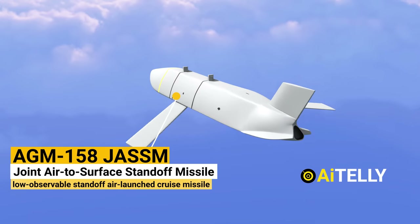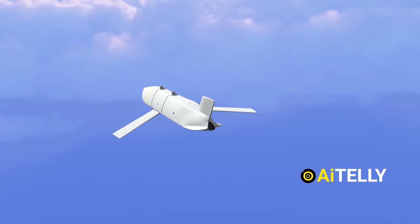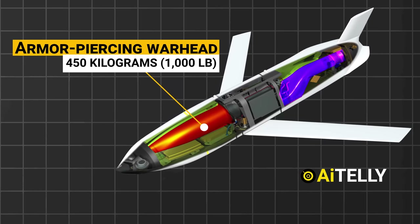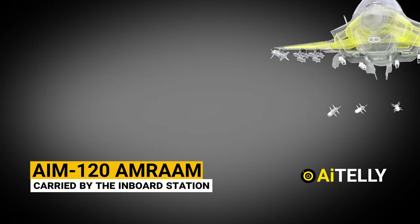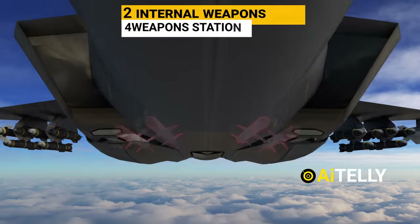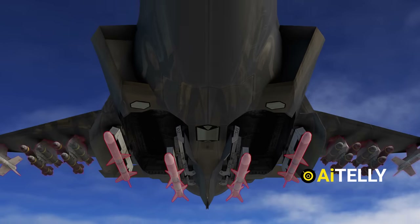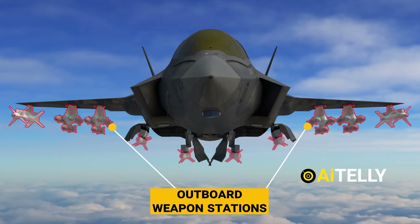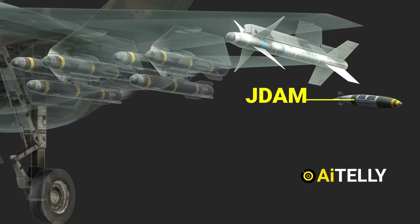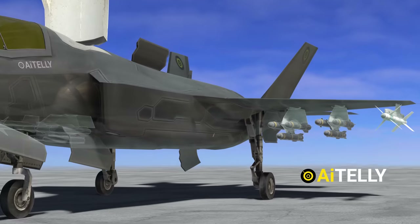Lockheed Martin created the AGM-158 JASSM, joint air-to-surface standoff missile, a low-observable standoff air-launched cruise missile for the American Armed Forces. It is a substantial covert long-range weapon with an armor-piercing warhead weighing 450 kg or 1,000 lb. The AIM-120 AMRAAM can be carried by the inboard station. Flares, chaff, and towed decoys are stored in two compartments behind the armament bays. The F-35 features two internal weapons bays with four weapon stations. The two outboard weapon stations can each carry 2,500 lb. of ordnance, or 1,500 lb. for the F-35B, while the two inboard weapon stations can carry air-to-air missiles. Air-to-surface weaponry for the outboard station includes the Joint Direct Attack Munition (JDAM), Paveway series of bombs, Joint Standoff Weapon (JSOW), and cluster munitions.